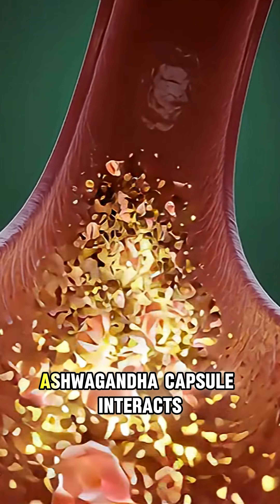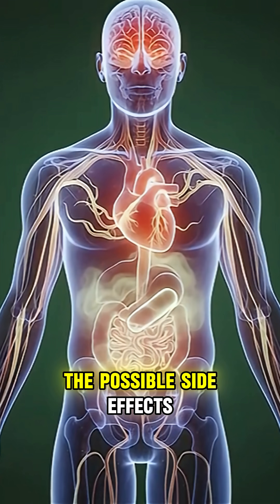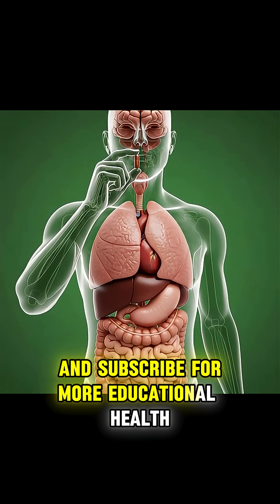These visuals show exactly how an ashwagandha capsule interacts with the body — the benefits and the possible side effects. If you found this breakdown useful, don't forget to like this video and subscribe for more educational health visuals.